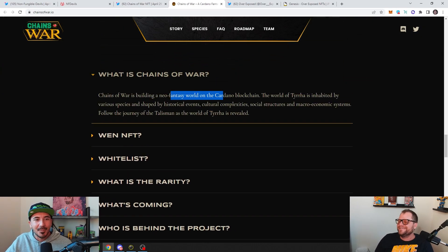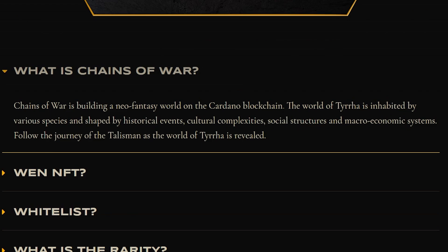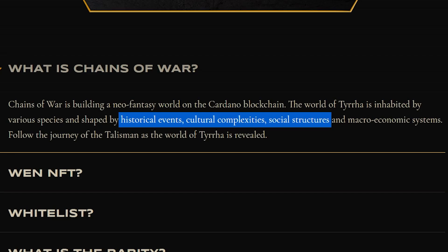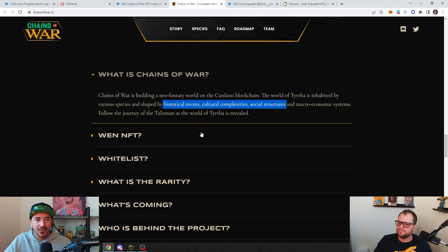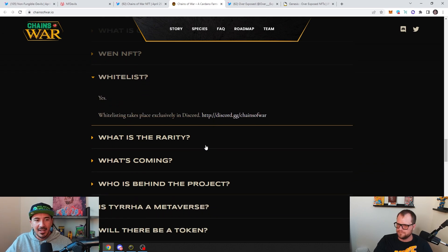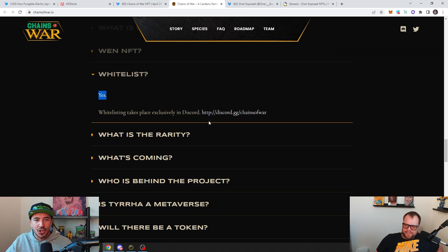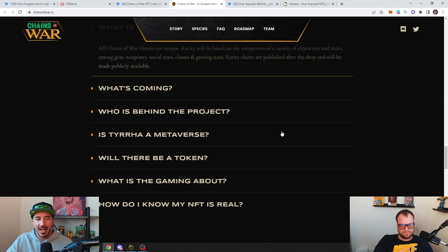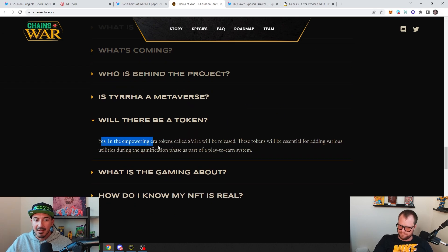So what is Chains of War? They're building a neo-fantasy world on the Cardano blockchain, shaped by historical events, cultural complexities, and social structures. They've built out this whole world. It drops on the 29th — that's about eight days away. Join their Discord, get on the white list. All of them are going to be unique — rarity based on the uniqueness of a variety of characters and traits, rare gear, rare weapons, gaming stats. And they've got a token. This is a team that's going to have people excited for a long time.